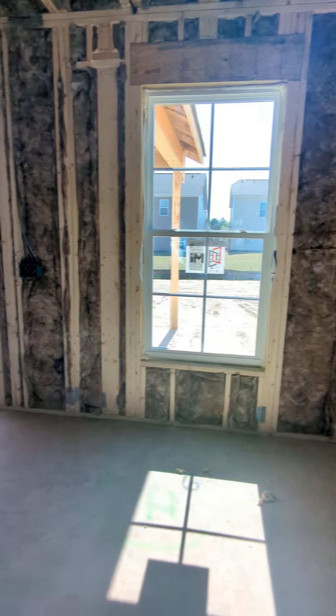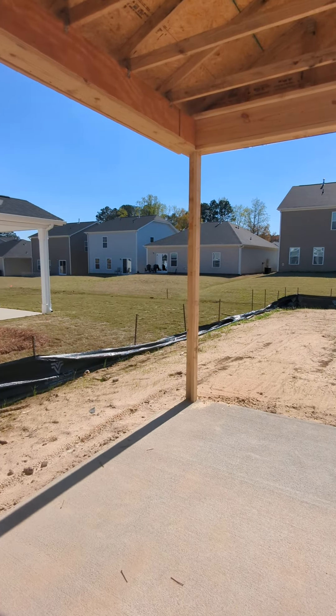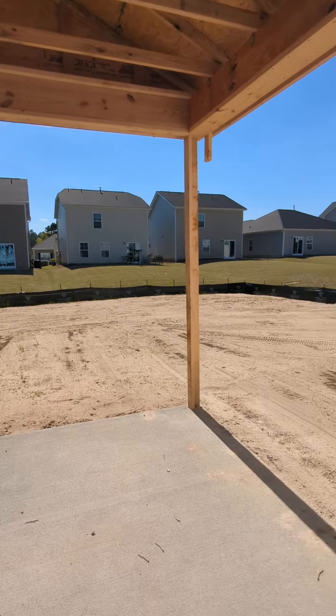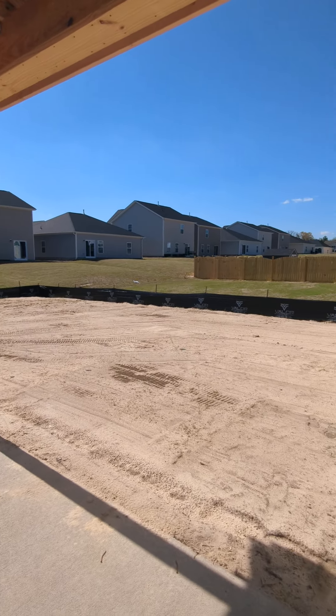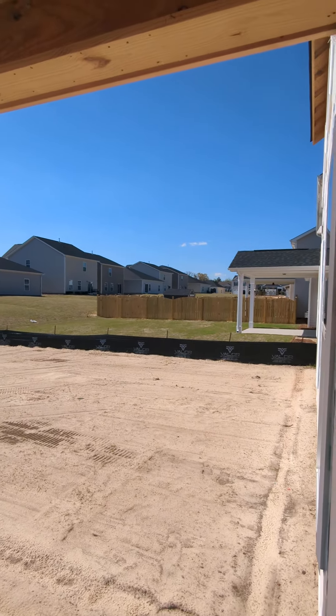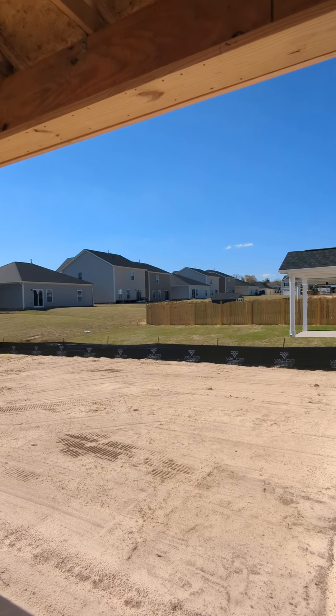But we can check out the backyard and the lot size here. It's a good-sized backyard and it's flat. You can see the neighbors over there have a fence with a shed in the backyard.